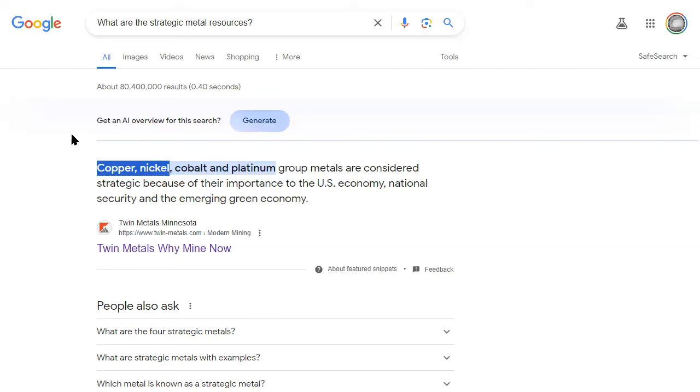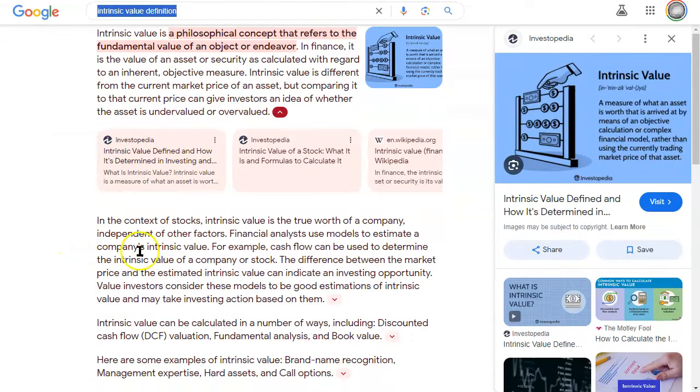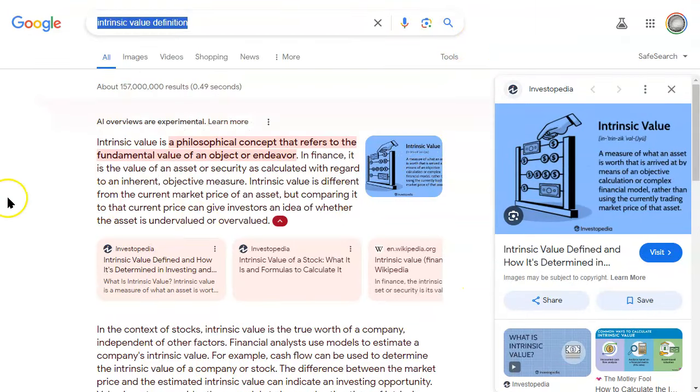So what happens when — let's just keep on keeping on. This is the intrinsic value definition. Intrinsic value is a measure of what an asset is worth, arrived at by means of an objective calculation or complex financial model rather than using the currently trading market price of that asset. Really, what is it worth in a fundamental, basic sense — what is it used for? It's not necessarily an overvalued asset or currently trading at a high price — it's the intrinsics. In the context of stock, intrinsic value is the true worth of a company independent of other factors.